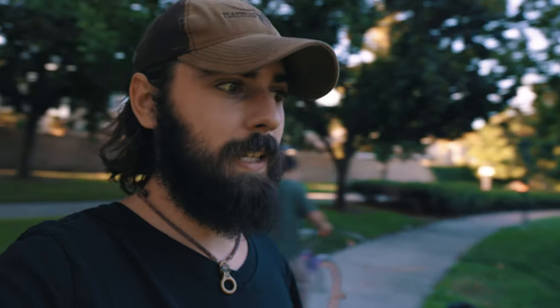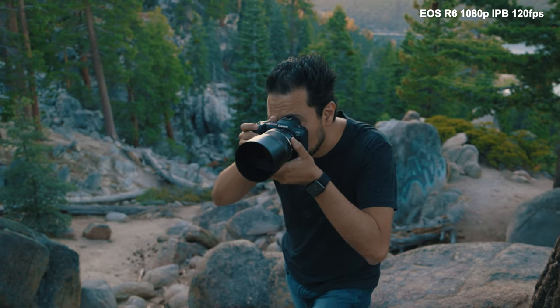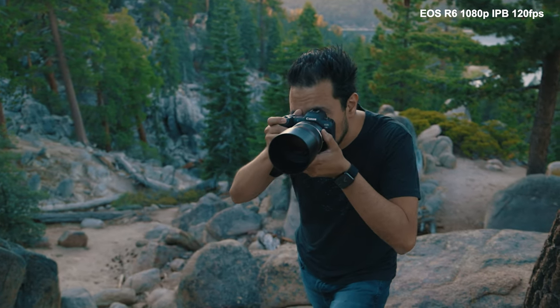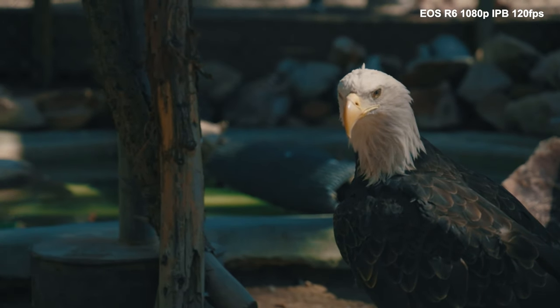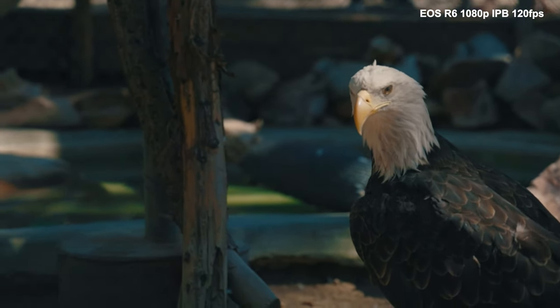I've now messed around with the 120 frames per second mode on the R6. That's a 1080p max resolution, whereas on the R5 you get 4K at 120 frames per second. From quickly testing it out, I think it looks really good. I don't think you really need 4K 120 - if you really want it, you can pay the extra money for it - but what we're getting out of the R6 is really good, especially for the price point Canon has placed it at.